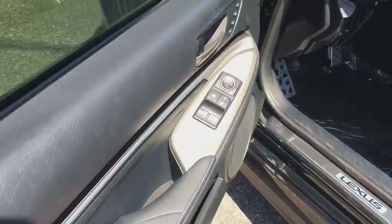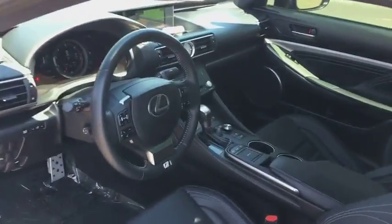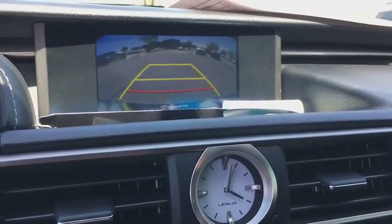Bluetooth, power steering, adjustable steering wheel, cruise control, aluminum wheels, auto-dimming rear view mirror, keyless start, floor mat, four wheel disc brakes, universal garage door opener, climate control.